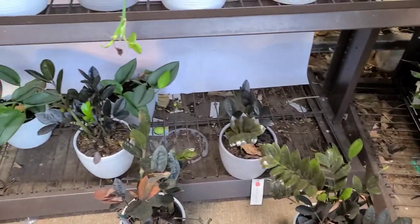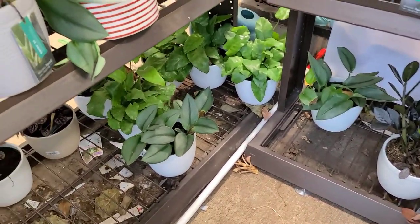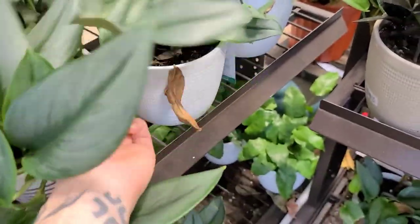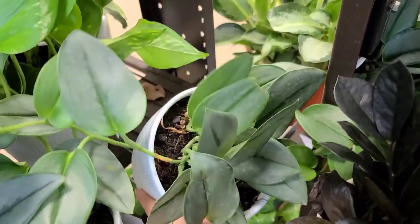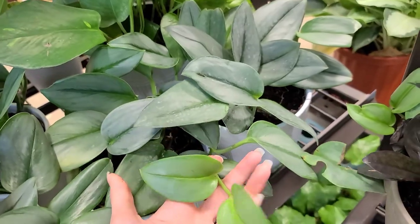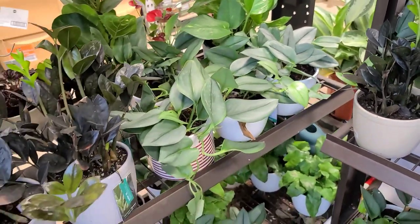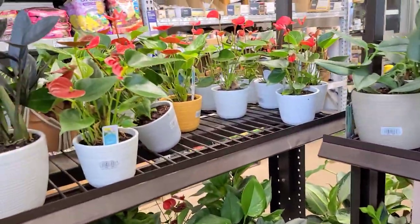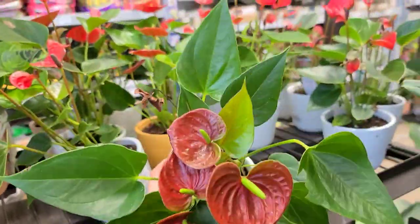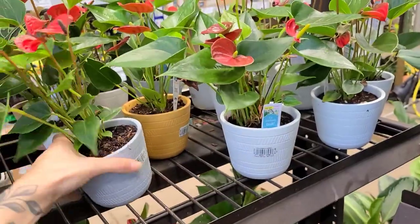ZZ Ravens down here looking really sad. Some syngonium Moonlights — some of them look okay, some look like live trends. These ones are from Costa Farms. This one's got new growth, and new growth is definitely always a good sign. If you can find one that has new growth, it's a good option. They have these anthurium — they don't have any of the dark ones, so I'm glad I snagged one when I found one.